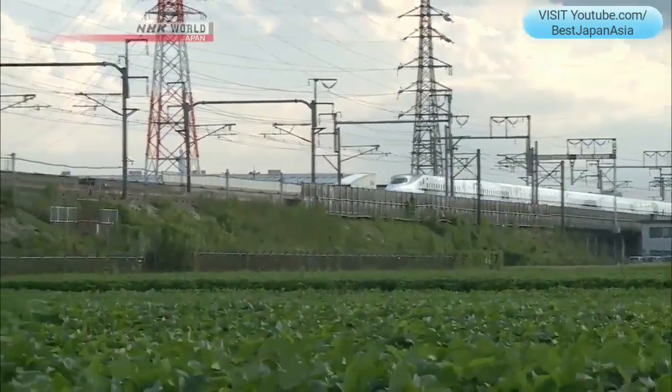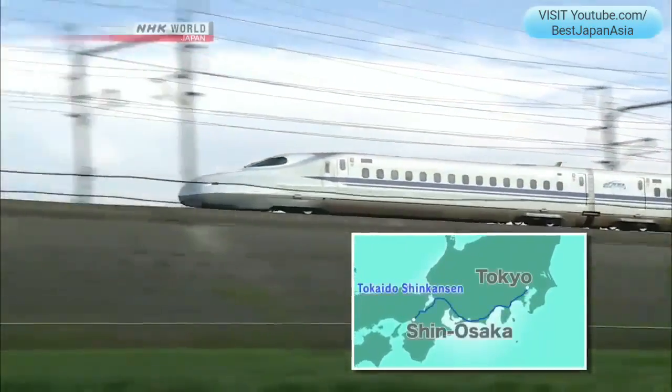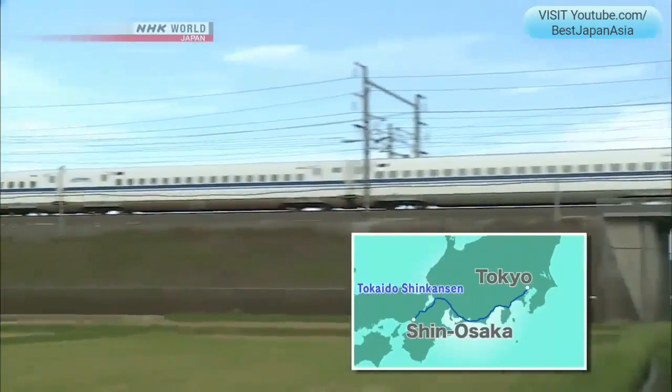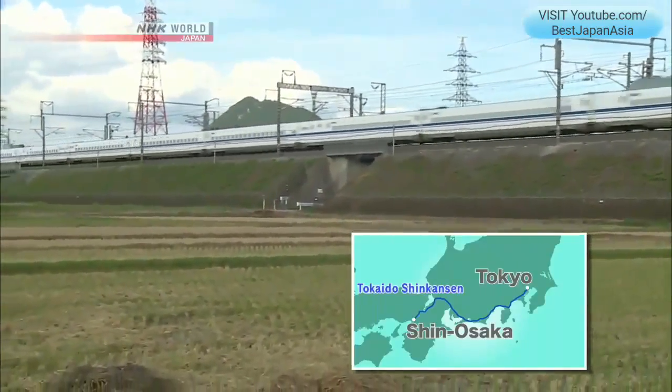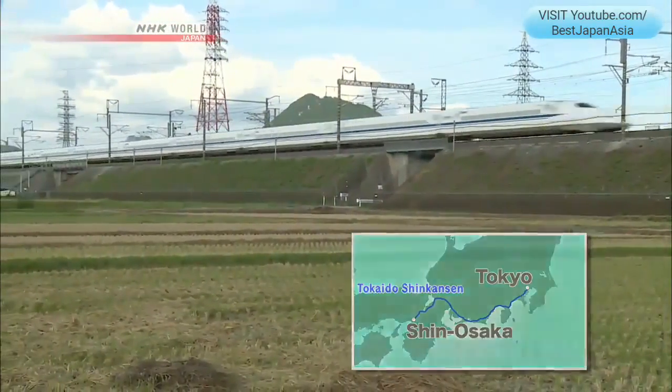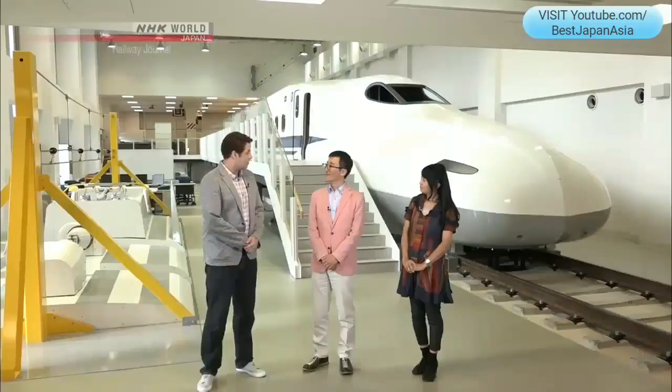Today's program is all about the backbone of the Tokaido Shinkansen — the maintenance work. It's been 52 years since the Tokaido Shinkansen opened, and when it did, it took around four hours to travel from Tokyo to Shin-Osaka Station. But now it takes two hours 20 minutes or so. It's a really amazing line, and it's now carried five and a half billion people, which is unbelievable.